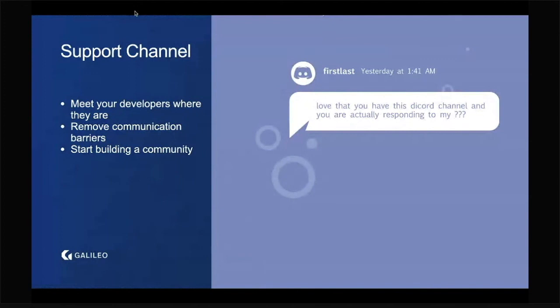One thing we've been experimenting with at Galileo is a Discord server, with three administrators who make sure every question is answered in a timely manner. So far the response has been overwhelmingly positive. We received a real message from a developer saying, 'Love that you have this Discord channel and that you're actually responding to my questions.' A little effort like this goes a long way. We're experimenting with it and seeing how scalable it is, but the important thing is that we're removing communication barriers and making it easier for developers to get their questions answered.